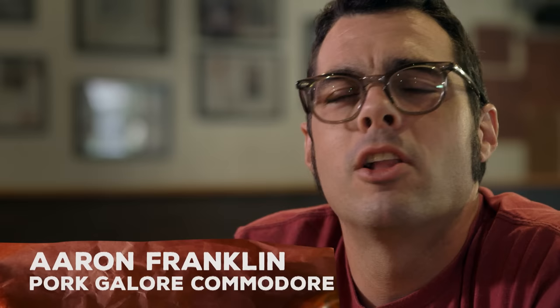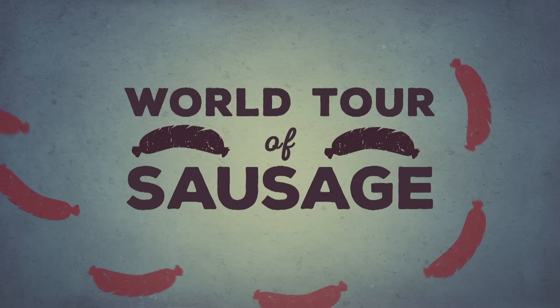Welcome to Barbecue with Franklin. Sausage is part of a long chain of history and standard at many barbecue joints. Today on this episode, we're going to learn how to make it from scratch and look at some of the various ways people are making it here in Central Texas.